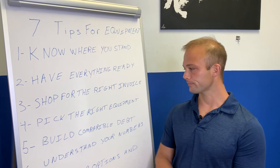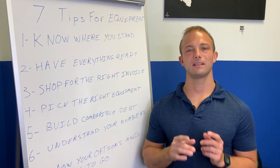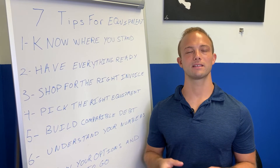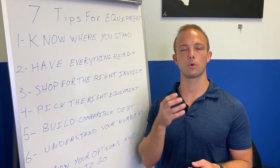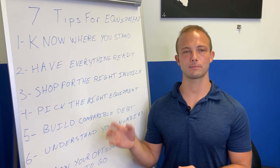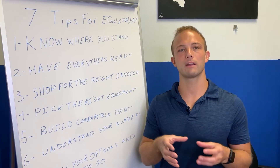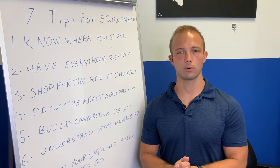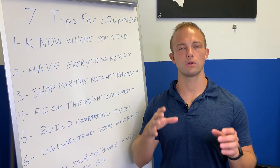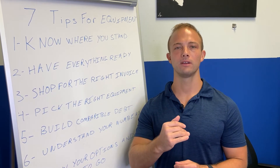Next: build comparable debt — this is a big one. Comparable debt means showing you have financed similar equipment in the past, which appears on your business credit report. This is important because as you build comparable debt, you show underwriters that you can afford the payment and are willing to pay it back, which gets you approved for a higher dollar amount and a better rate.